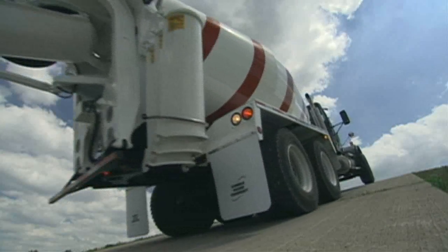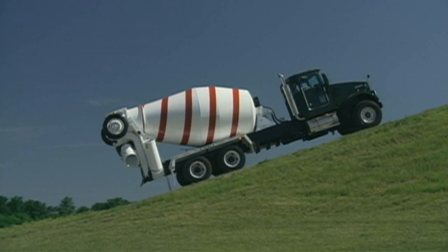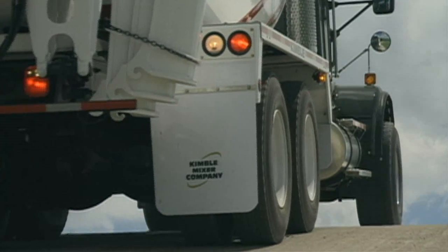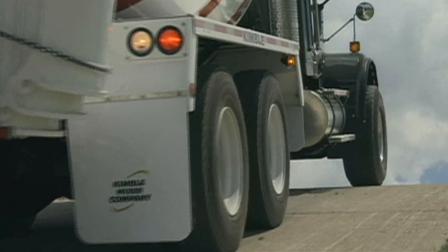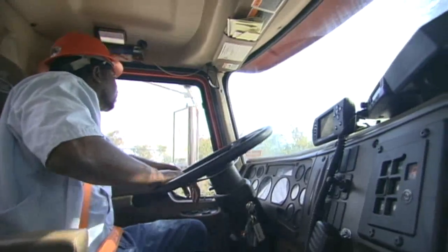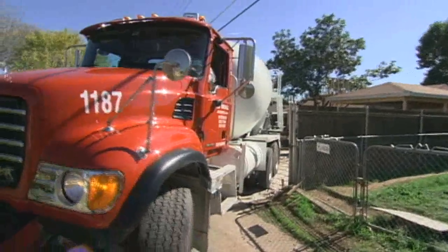Allison's Second Reverse offers a second deep reverse, in addition to the standard reverse, to provide greater control and engine braking during operation on steep grades. Available on 4700 and 4800 models, Second Reverse also enables more maneuverability when operating in confined spaces.